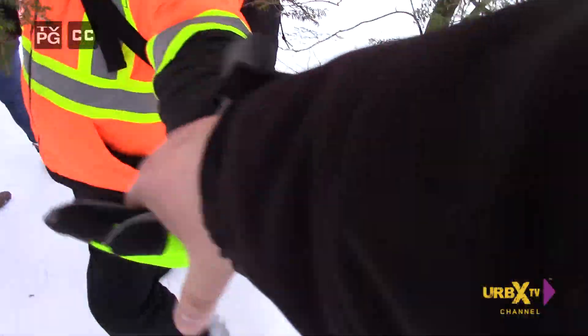Can you take my hand? Here we go. Thank you, sir — you're such a gentleman.